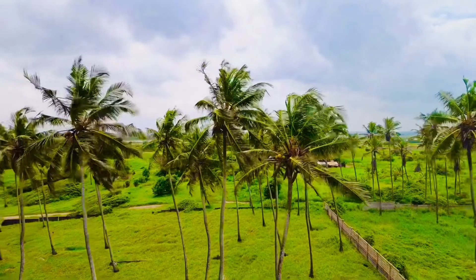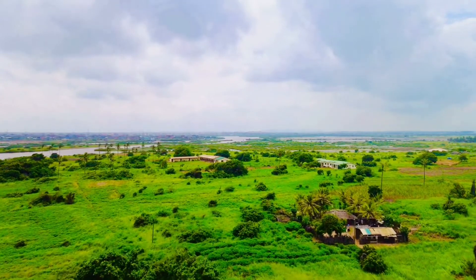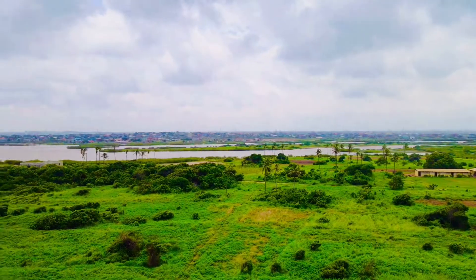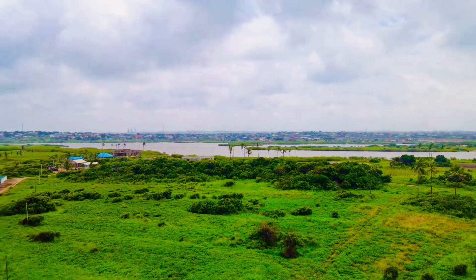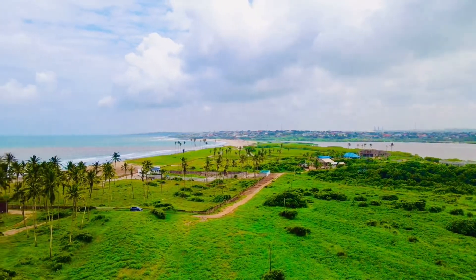Hello viewers, we have a very special opportunity for you today: brand new beachfront lands for sale at Pram Pram, Ghana. Pram Pram is in the Greater Accra region, about an hour's drive from the Accra city center, headed towards Tema.